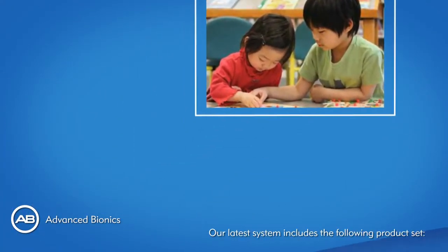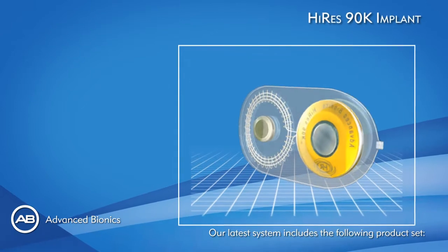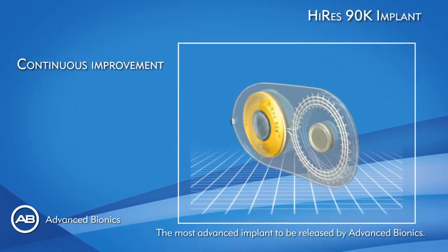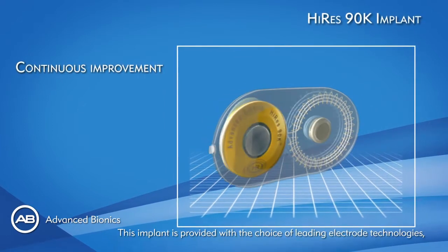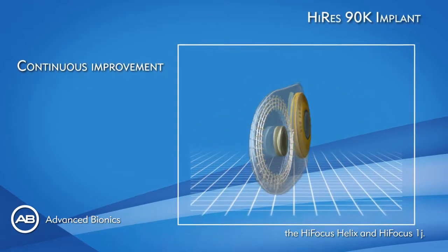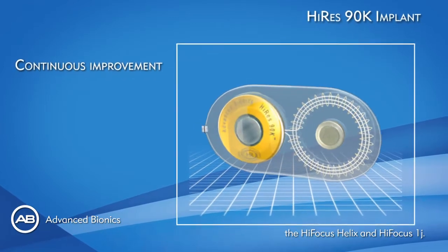Our latest system includes the following product set. The most advanced implant to be released by Advanced Bionics, provided with the choice of leading electrode technologies: the High Focus Helix and High Focus 1J.